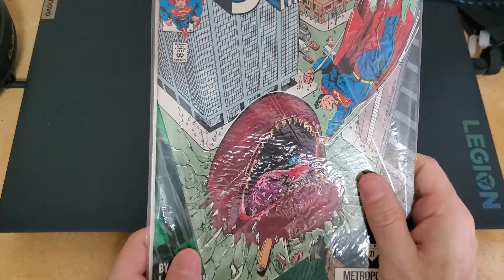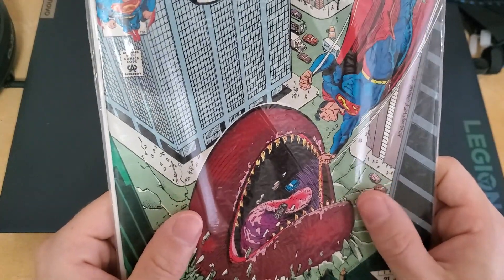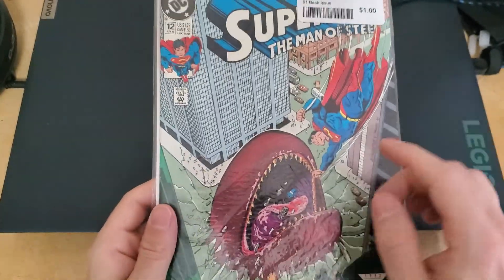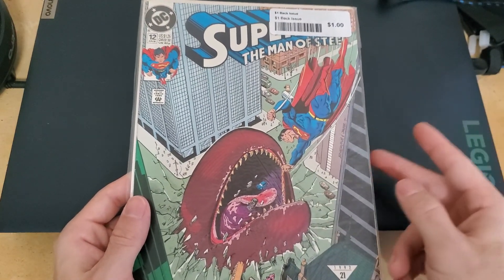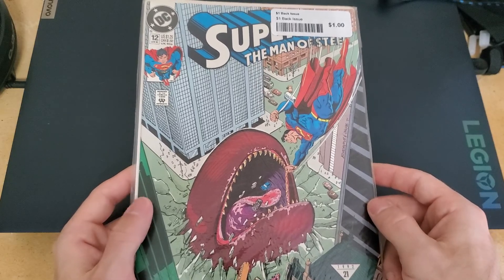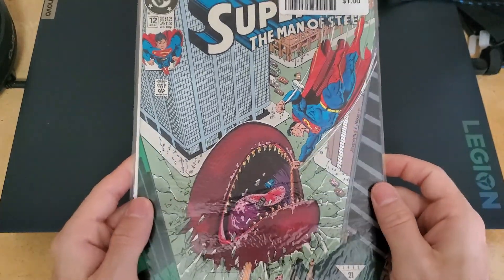This is a really bad kind of bag. This cover looks really cool to me — even though it's just a worm against Superman, the color does look really nice.